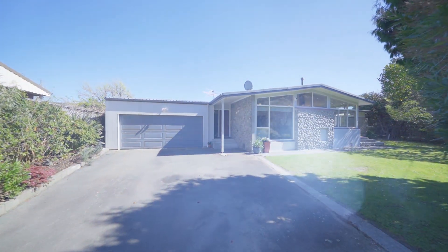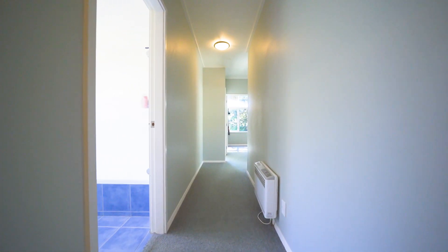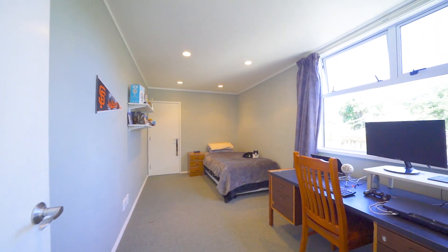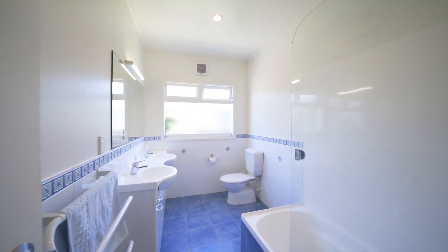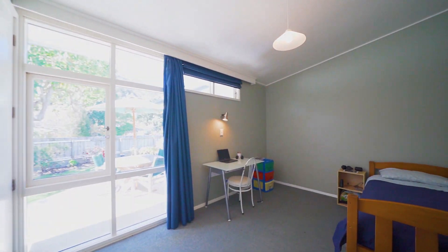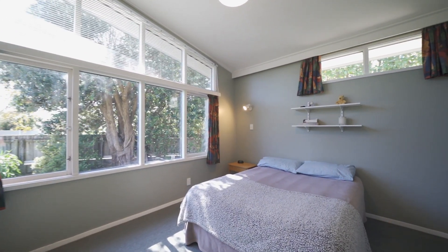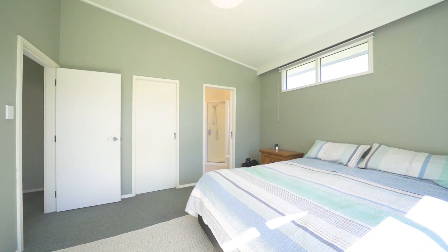A great bonus to this home is a double internal access garage with huge storage facilities. I'm often asked in real estate if there's a five bedroom home available — well, here today you have it: five bedrooms and two bathrooms. The main bathroom is modern and functional for the family, and the master bedroom comes with a walk-in wardrobe and an ensuite.